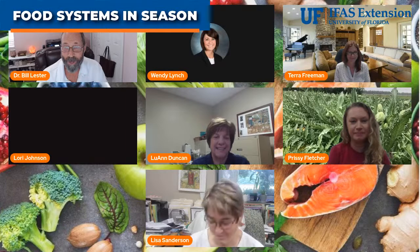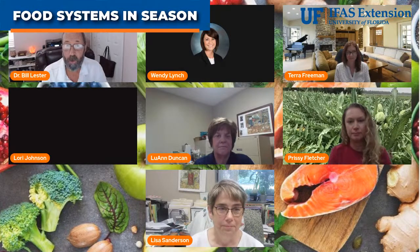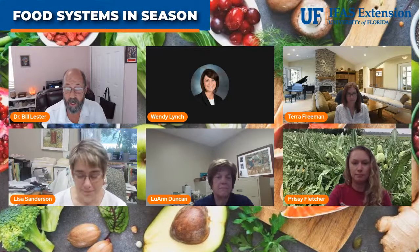We have Lori Johnson who's working on getting her camera going. And we have Lisa Sanderson back, who spoke a few weeks ago about reducing food waste and how you can start vegetables from just little vegetable scraps — good morning Lisa. If anybody has any questions or comments, please go ahead and share. This is going to be our last class for the spring season, so any suggestions about future topics are welcome.